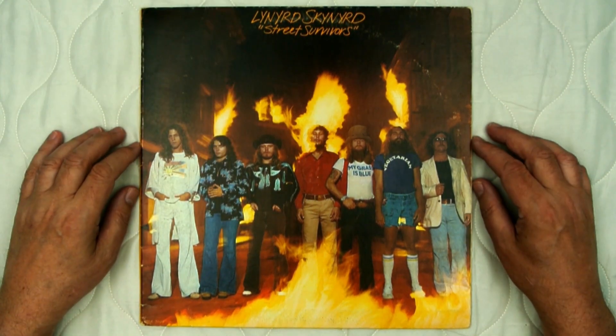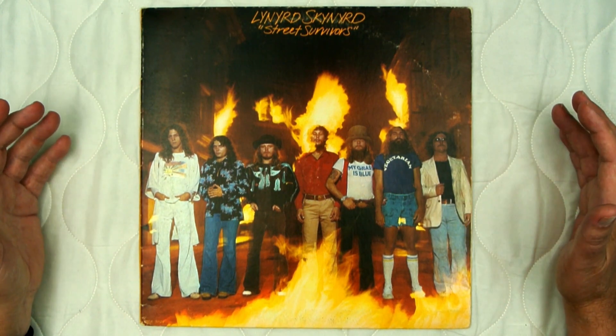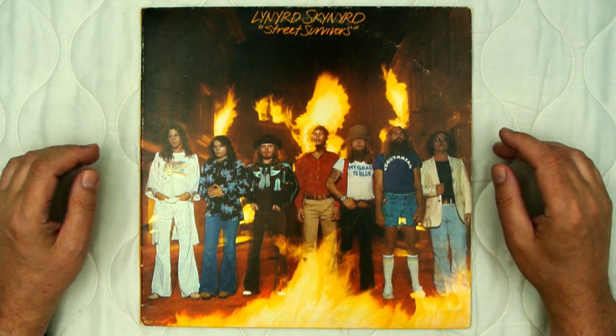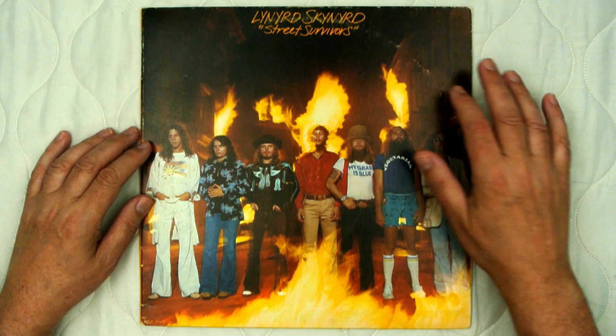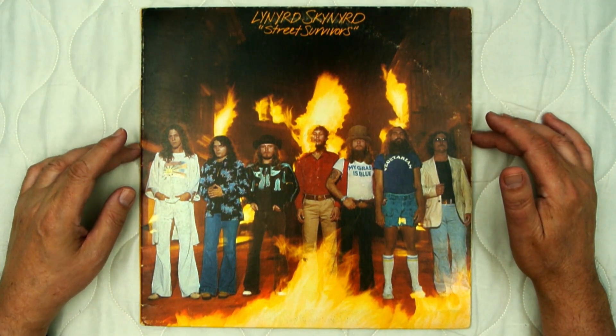The original cover shows the band standing — looks like they're on fire. Just a very unfortunate coincidence. At the top it's got 'Lynyrd Skynyrd, Street Survivors' in what looks like a handwritten font. Down in the lower left hand it's got MCA-3029, also in that handwritten font.